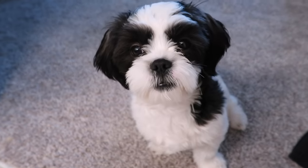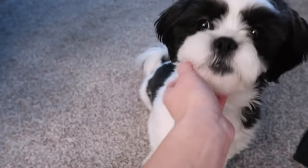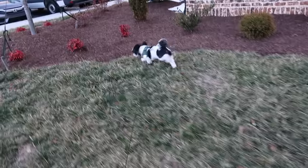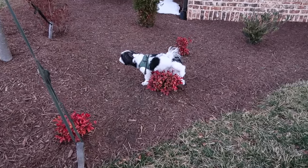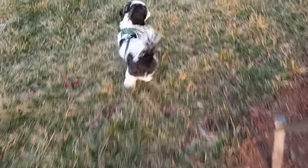Teeth are now brushed. Mellow, are you ready to go outside? Let's go! He's gotta literally lift his leg up and pee on every single plant we pass.